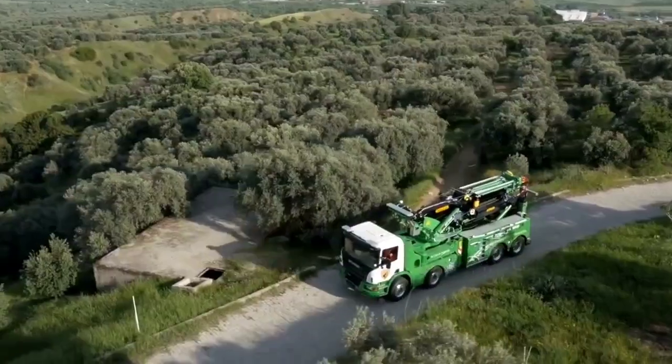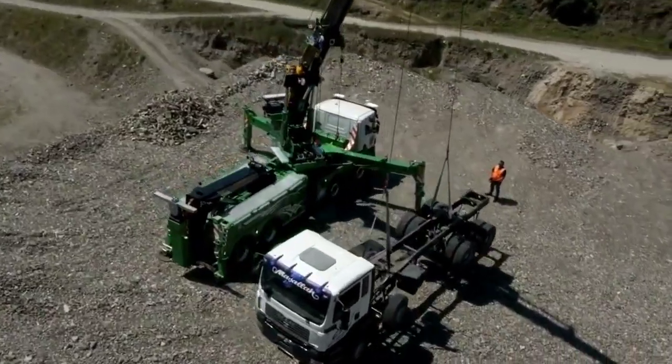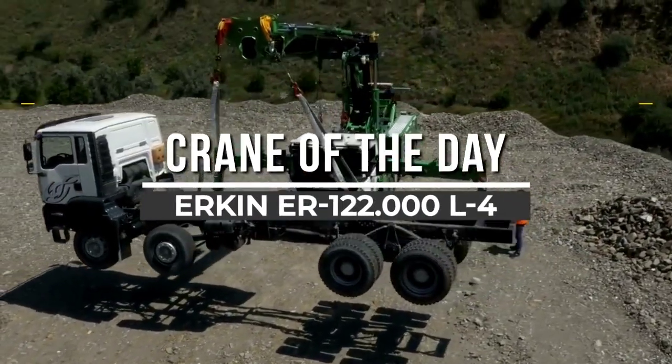Welcome back to another episode of Crane of the Day from Chan 27. In this episode, we talk about the World Power Urken ER-122.000L-4.